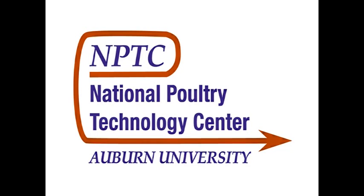Welcome to the National Poultry Technology Center Video Education Series. At the NPTC, we strive to keep you informed on all aspects of poultry housing technology. The following short video is intended to help you be more successful and improve your bottom line. We hope you find it informative.